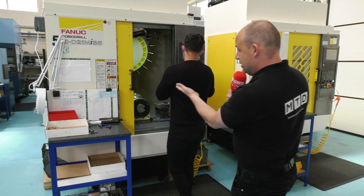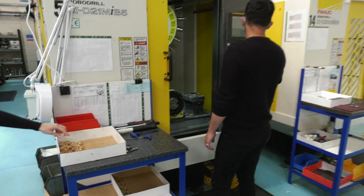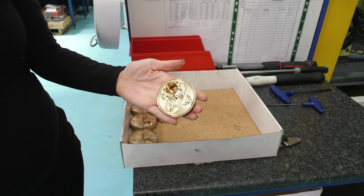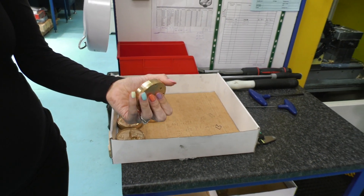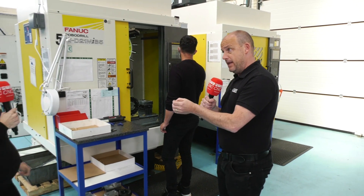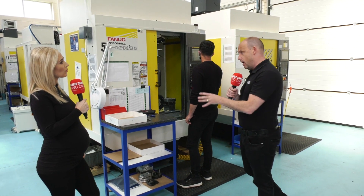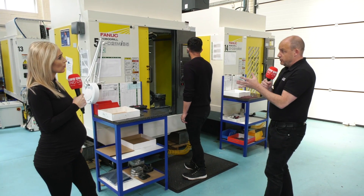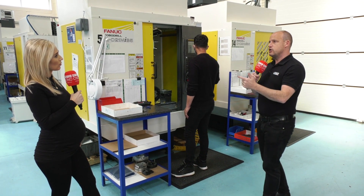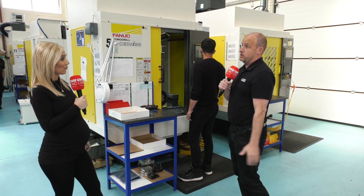You can see Dale here is actually setting this machine as we speak. The part being machined has a total of a 25 minute run time — and that's both the first and the second off. Previously on a BT40 machine this was being done in over 40 minutes. So this machine has massively reduced the cycle time on these parts, just as a result of faster tool changes, quicker rapids, faster acceleration, and the spindle — some of these spindles can go up to 24,000 RPM.